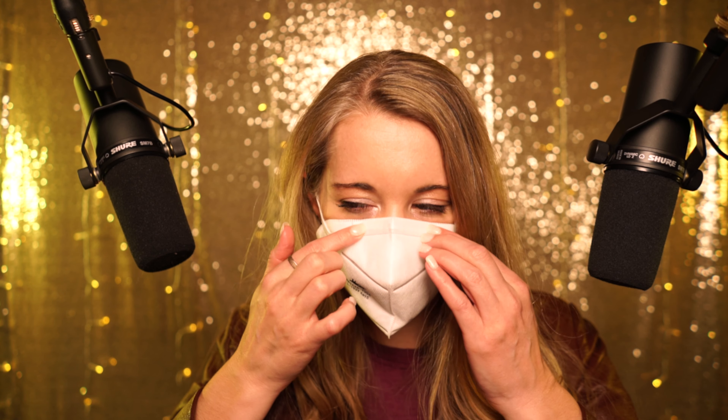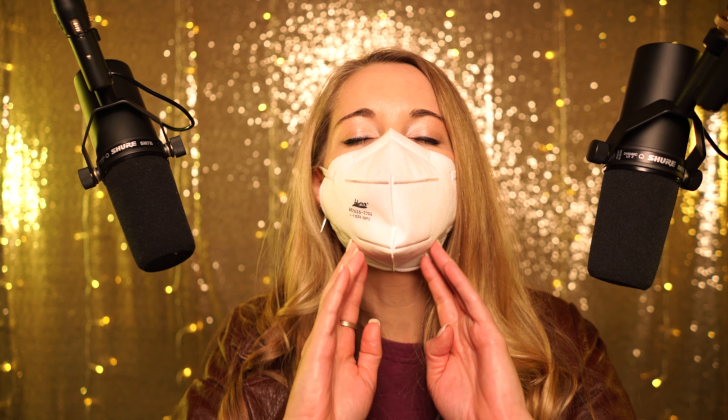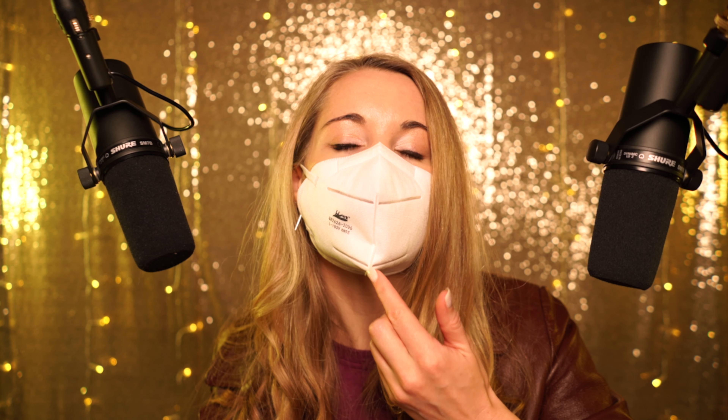Can you tell if I'm smiling or not? But it does cause issues. Patients that have a hard time hearing can't rely on our lips to read, so it can make communication more difficult.